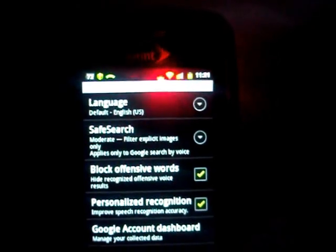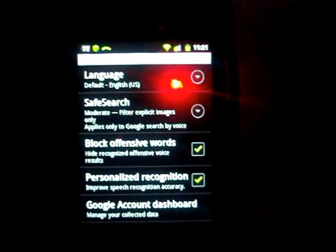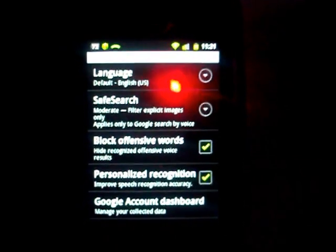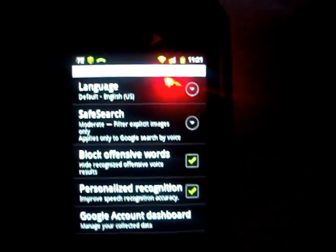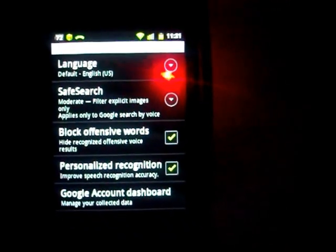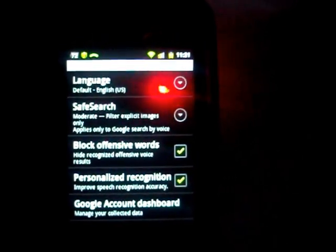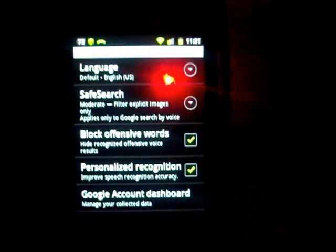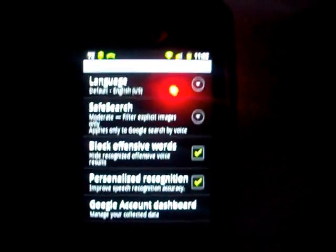Let me go into the voice recognizer settings. There are a couple of options — you can see 'Block offensive words' and 'Personalized recognition.' And if you look under that, it says 'Improve speech recognition accuracy.' With this checked, since it's your phone and you're going to be using it the most, it makes the most sense to have it enabled because it's going to help the phone learn the words from your voice. Throughout any country there are going to be different dialects and accents, and it just makes it easier for your phone — being a smartphone — to learn your vocal range.